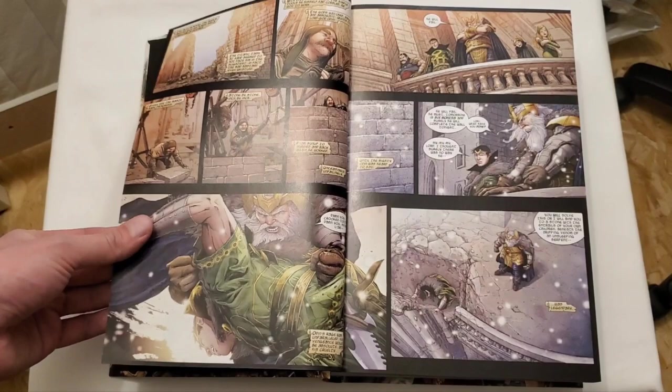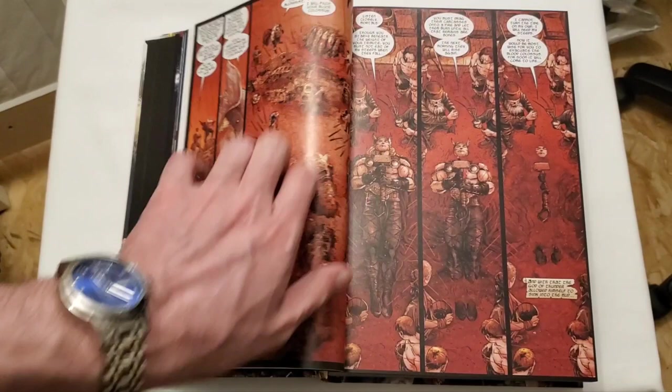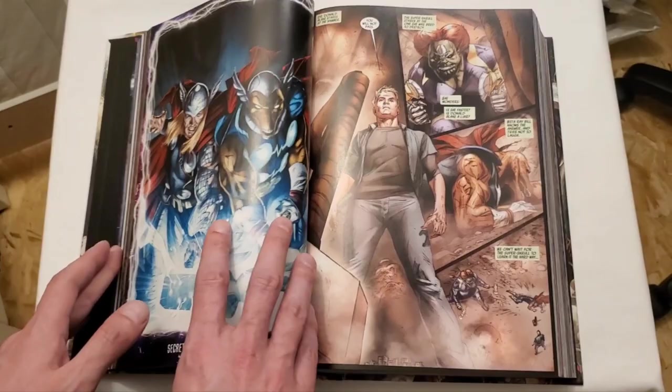The paper quality is okay — it's not super glossy and there is a little bit of that dusty feel that we've been having lately, which is unfortunate. That said, I love that this book just kind of opens up. I barely stretched it out because I really didn't feel like it needed it, and considering we're over 1,300 pages, they did a great job with this.